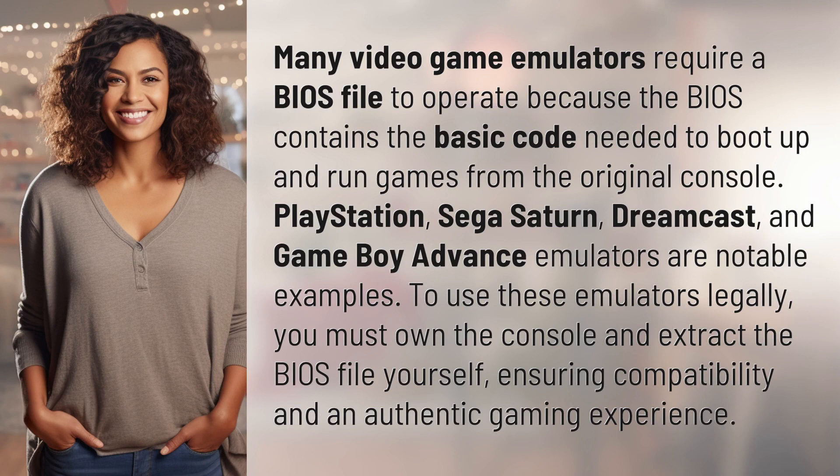Many video game emulators require a BIOS file to operate because the BIOS contains the basic code needed to boot up and run games from the original console. PlayStation, Sega Saturn, Dreamcast, and Game Boy Advance emulators are notable examples.